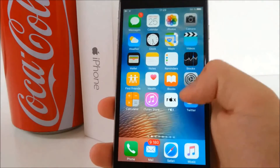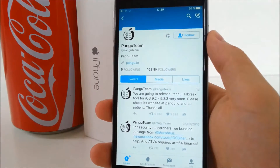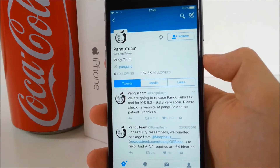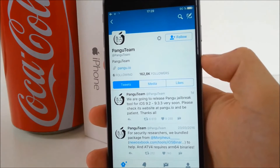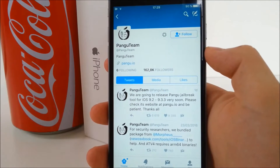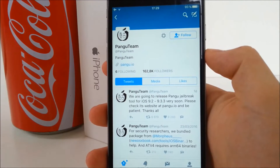This jailbreak was not really expected long before it actually dropped, but yesterday the Pangu team did post a tweet saying they're planning to release a jailbreak for iOS 9.3.3 very soon. So if your device is running any beta of iOS 10, this will not work, so you have to downgrade in order to get your iPhone jailbroken.